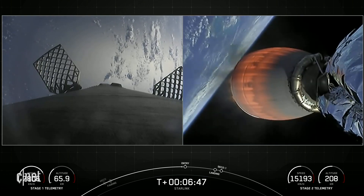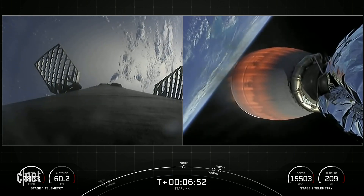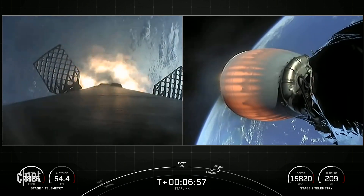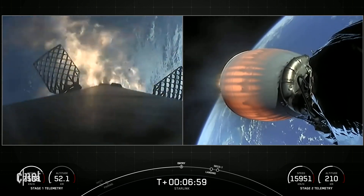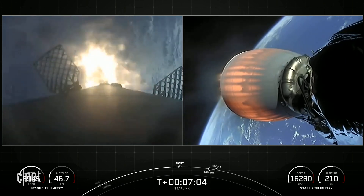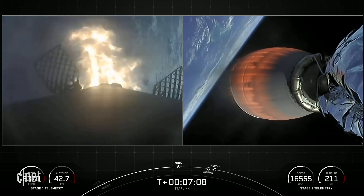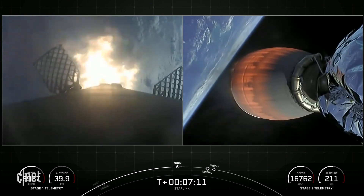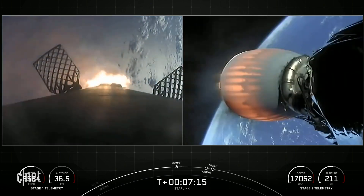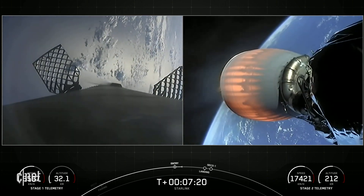Stage 1 FTS is saved. Start of Stage 1 entry burn. Stage 2 FTS is saved. Vehicle on nominal trajectory. Stage 1 entry burn shutdown. We just had a successful stage one entry burn.